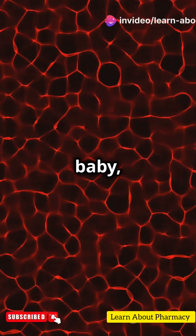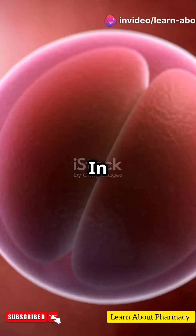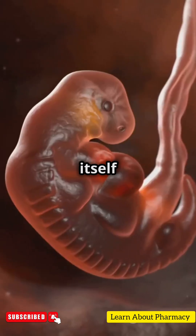From a single cell to a fully formed baby, the journey of fetal development is simply amazing. In the first month, a fertilized egg becomes a blastocyst and implants itself in the uterus.